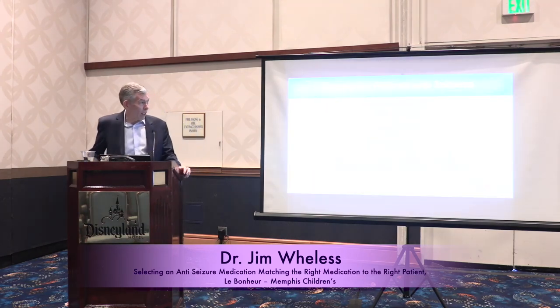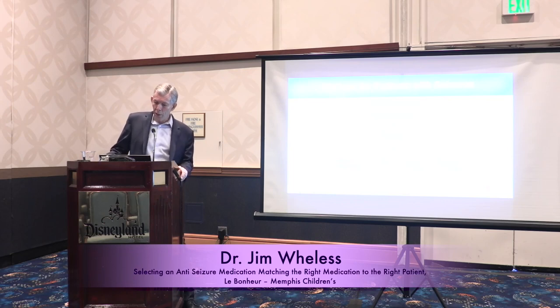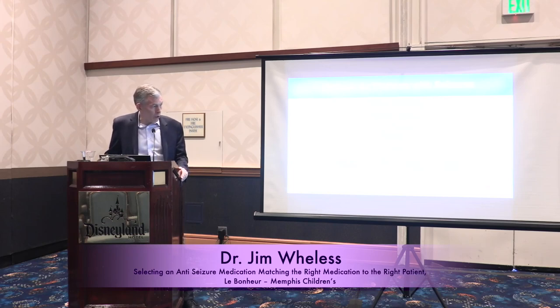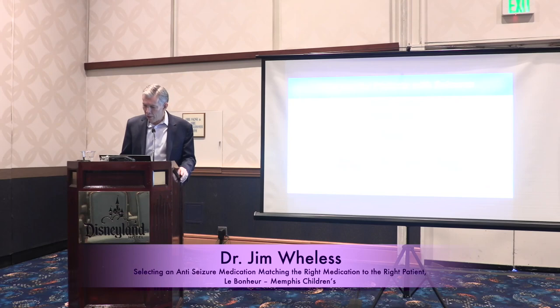Let me start at the beginning and remind folks — we'll get to the medicines quickly. There are a lot of aspects of treatment. Once we make the diagnosis, medical therapy is what almost universally everybody ends up on initially at least. Hopefully that works, hopefully we make the right choices, and if we don't, we do evaluation to figure out other options. But we're going to be talking about the medical side of it for my time here.